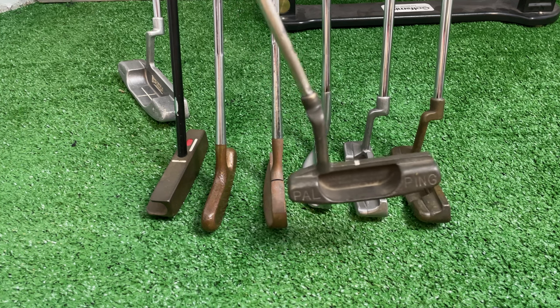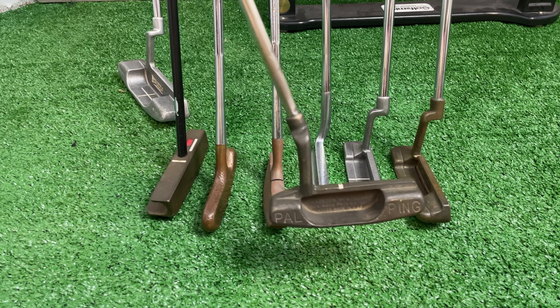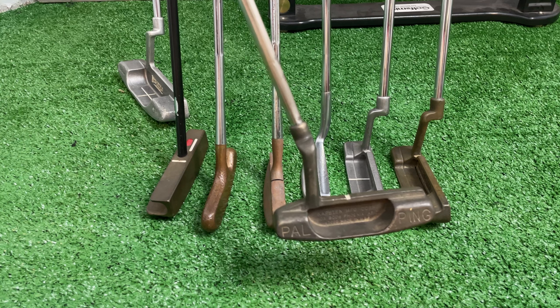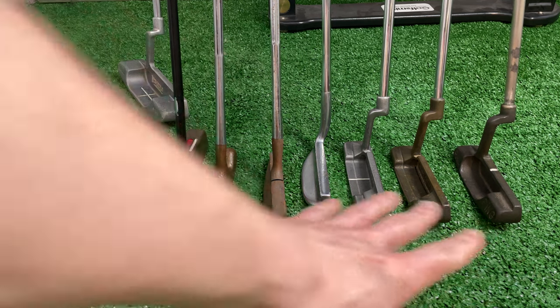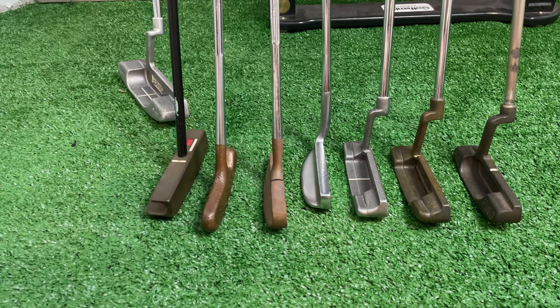What about the Ping Pal putter? The Ping Pal putter was used by Watson. People might say Bubba Watson, but no — Tom Watson. Do you remember Tom Watson back in the day? Either way, this represents some Masters history — history for winning and history for not winning, however you want to say it.